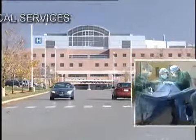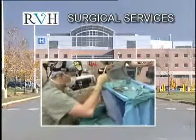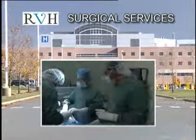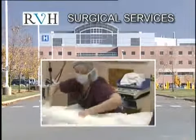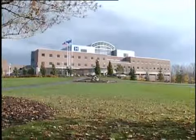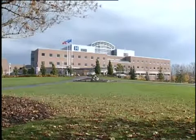The surgical services department at Royal Victoria Hospital is an integral part of this state-of-the-art regional health center. Thirty surgeons and a highly skilled, dedicated staff keep the eight operating rooms and four endoscopy suites very busy. From tonsils to toes, it's a first-class facility for this growing community.